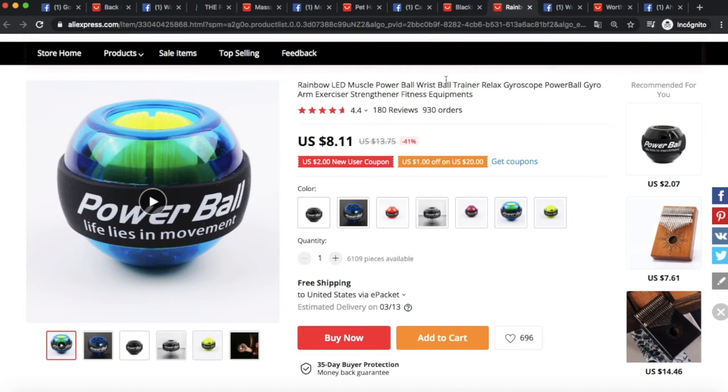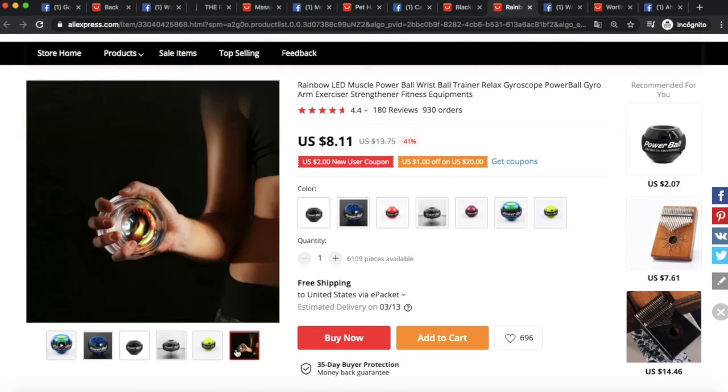The next winning product is a powerball. You can target people interested in arm wrestling, arm strength, or the gym generally. One really cool strategy is to create a whole store around arm and wrist strength — brand it around that concept and sell five to ten products for making your wrist and forearm bigger and stronger. You could even do influencer marketing collaborating with arm wrestlers or people who focus on arm strength.